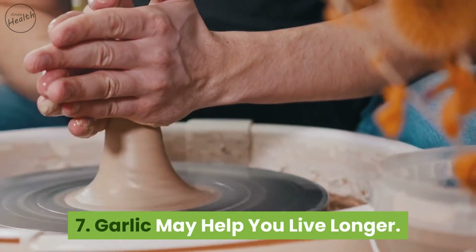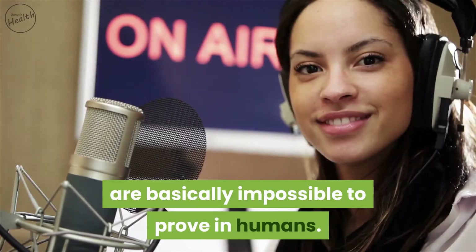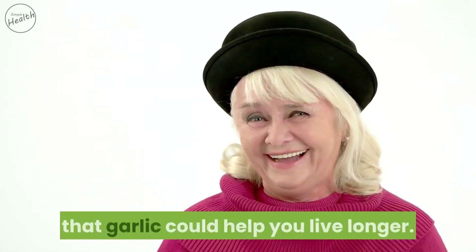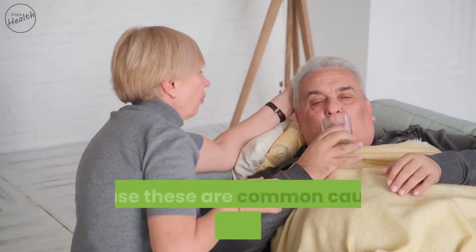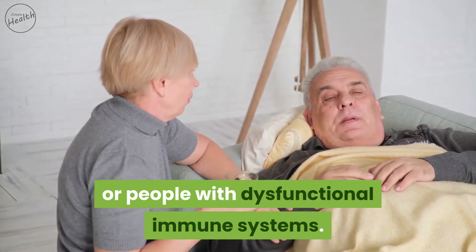Garlic may help you live longer. While the potential effects on longevity are basically impossible to prove in humans, given the beneficial effects on important risk factors like blood pressure, it makes sense that garlic could help you live longer. The fact that it can fight infectious disease is also important, as these are common causes of death especially in the elderly or people with dysfunctional immune systems.